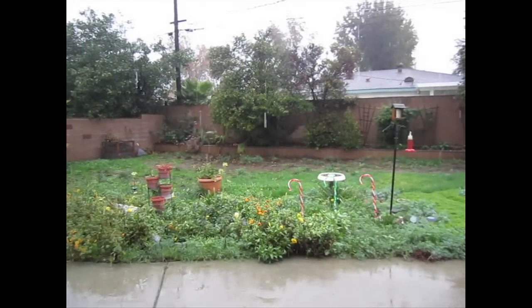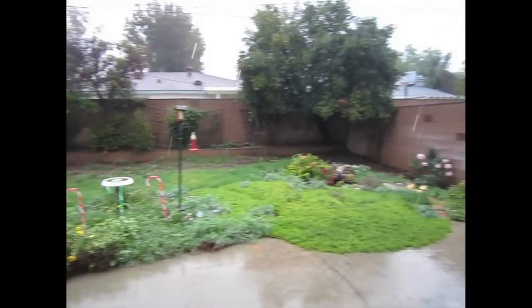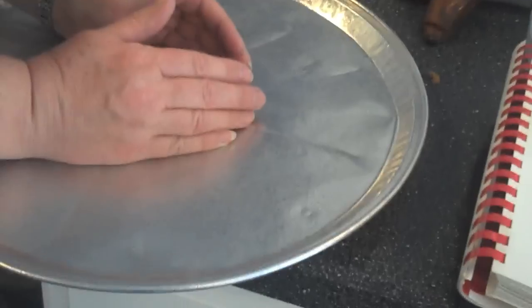It's been raining for days — usually I'd like this, however I think the rain is killing my roses.